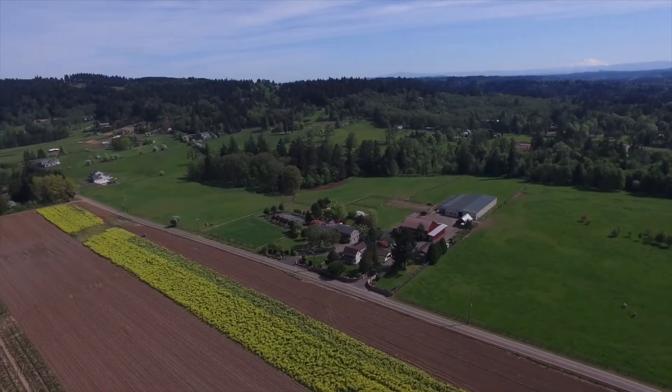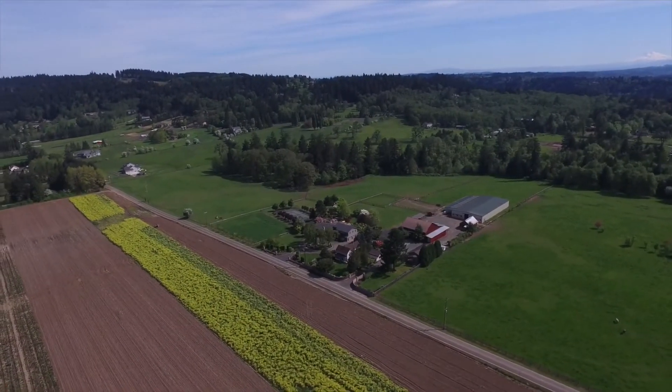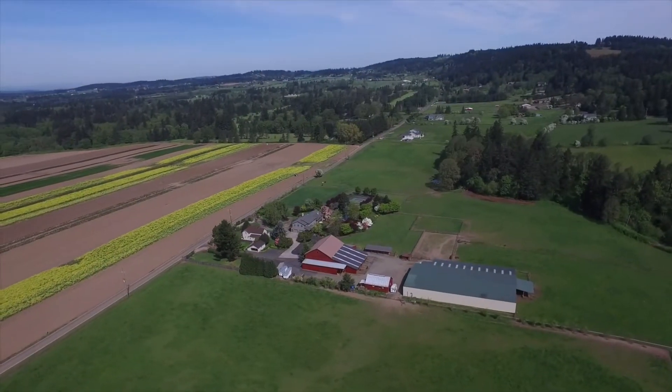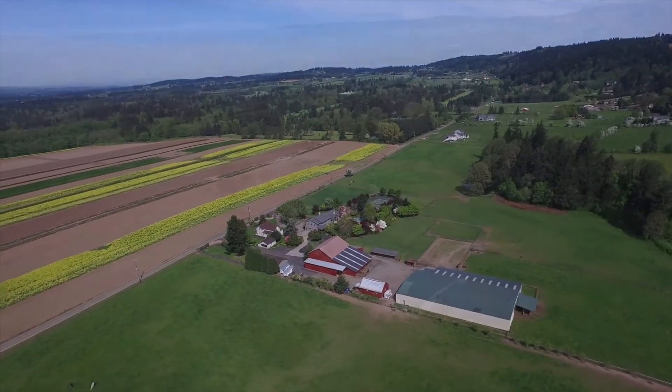The entire property is fenced, cross-fenced, and gated — the perfect family compound. The neighboring farm is Metroland and assures the pastoral setting for years to come.